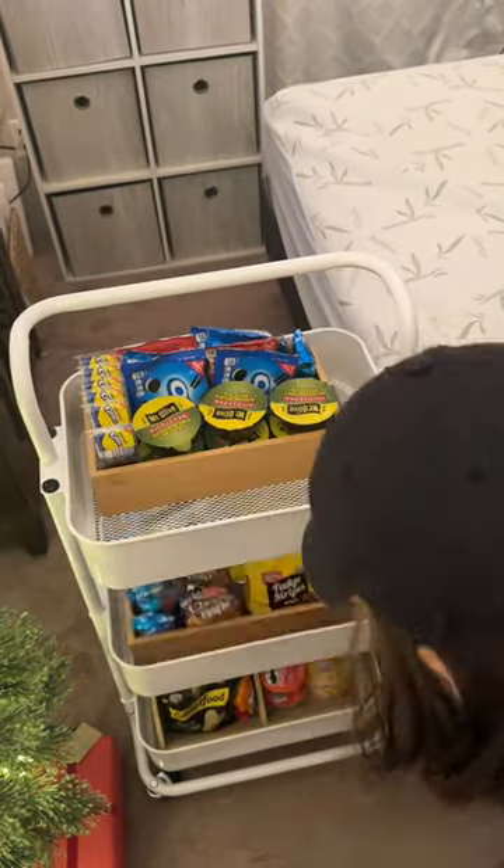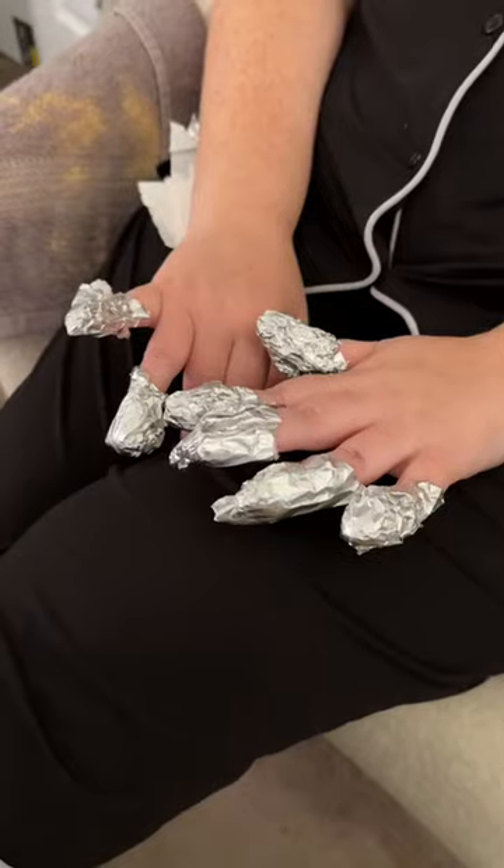Then I finished by taking off my acrylics so I can redo my nails tomorrow. Comment below if you want to see me tackle the rest of the list tomorrow.